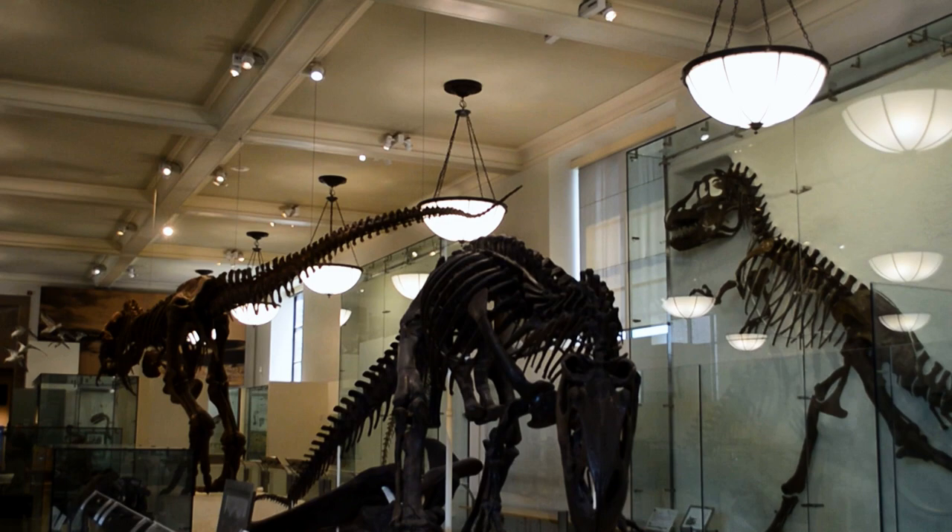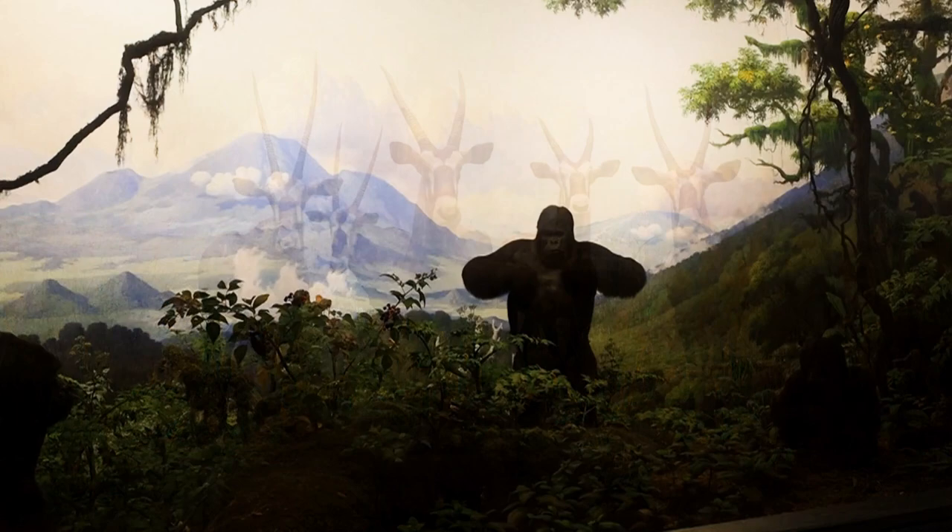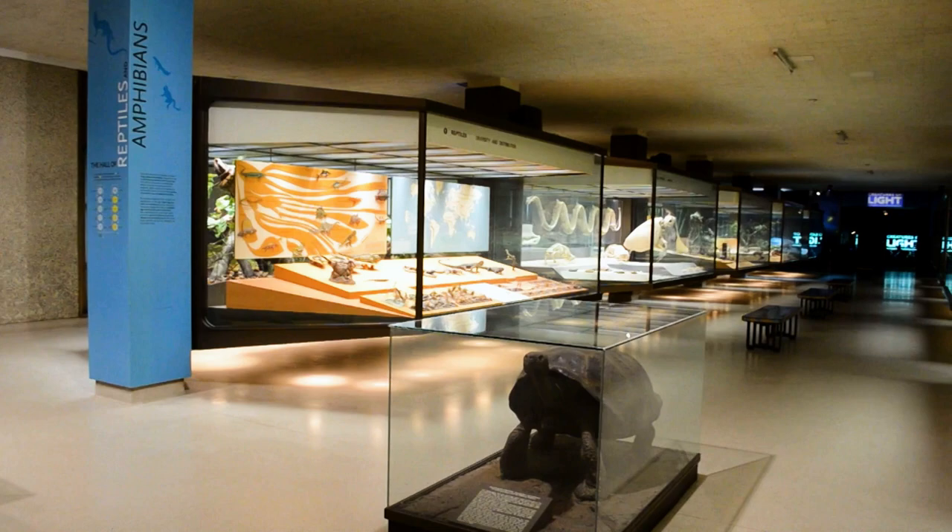The dioramas in the museum's mammal halls are world-class, with a huge variety of mammals from around the world, including the greatest living land mammal, the African elephant. In the bird, reptile, and amphibian halls, you can explore the anatomy, behavior, and adaptations of these incredible animals.